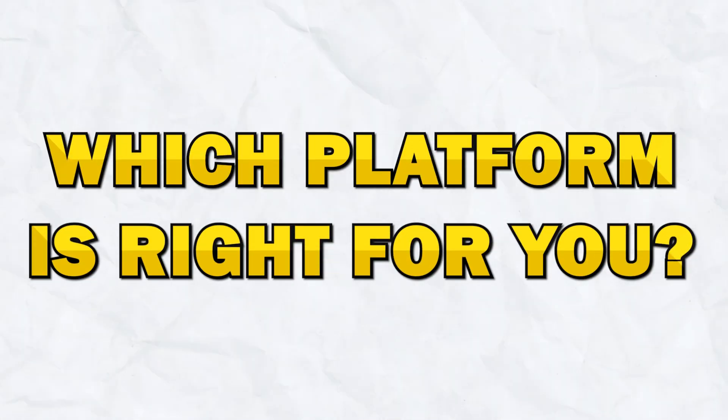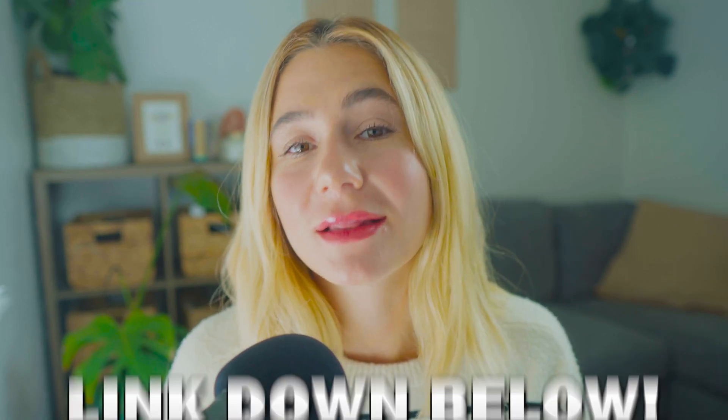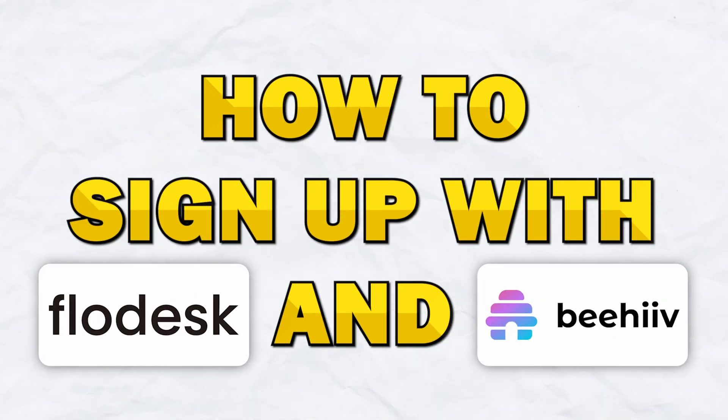Which platform is the right fit for you? If you're looking for a platform that is simple, design-focused, and offers flat-rate pricing, then Flowdesk is the perfect choice. It's ideal for small businesses, entrepreneurs, and creatives who want to create visually stunning emails without worrying about scaling costs. But if you're a content creator or newsletter publisher looking for a platform with monetization tools, referral programs, and advanced subscriber segmentation, then Beehive is a great option. Let's go over how to get signed up with both.